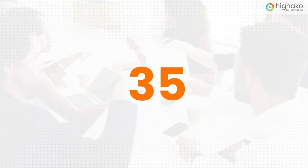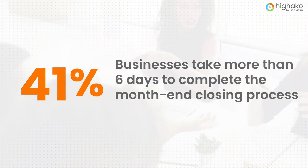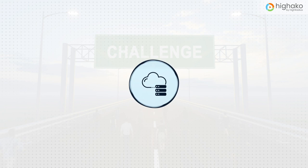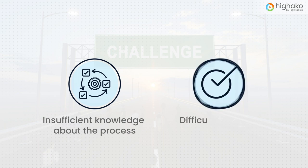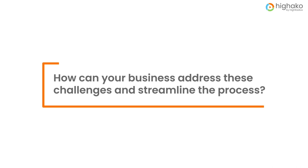Did you know that 41% of businesses take more than six days to complete the month-end closing process? The four major challenges with the month-end closing process are lack of centralized data storage, errors in manual records, insufficient knowledge about the process, and difficulty tracking task status. How can your business address these challenges and streamline the process? Let's find out.